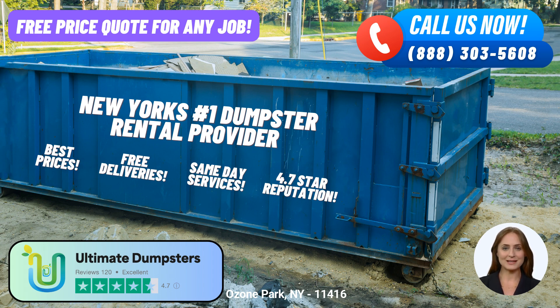To take advantage of Ultimate Dumpsters' exceptional services, you have two convenient options. You can either give them a call directly and speak with their friendly team, or you can use the QR code displayed on the screen to place your order online. By using the QR code, you'll even receive an exclusive 25% discount on your dumpster rental order, making it even more cost-effective.